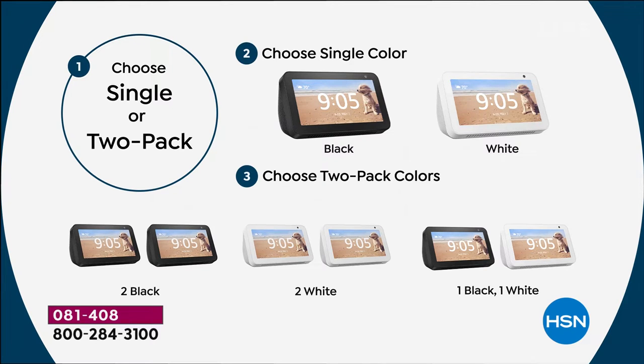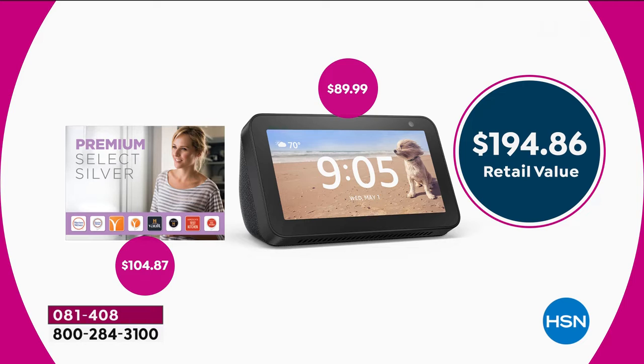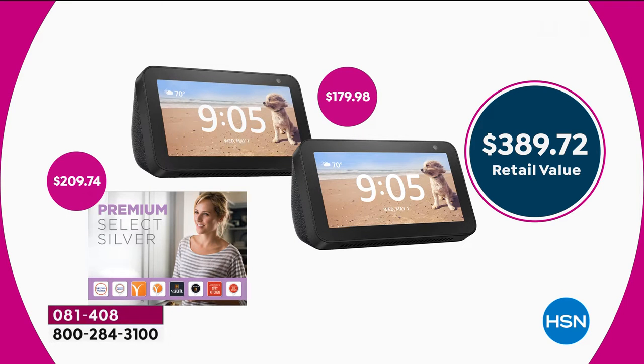The retail value is almost $200 — and that's just for the single. Our single today is $64. It's an incredible deal. If you get two, it would cost you $389 at retail. Not today — not even half that price. We're doing two for $119.